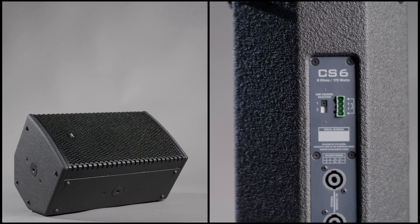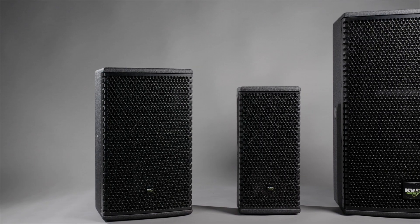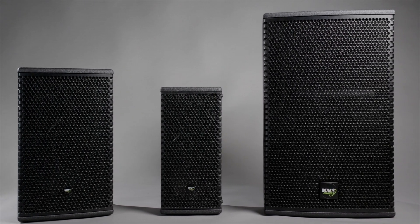The range consists of a compact CS6, the medium-sized CS8 and the larger format CS12.